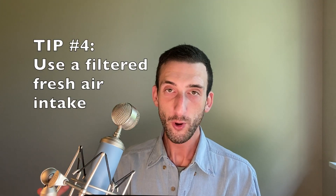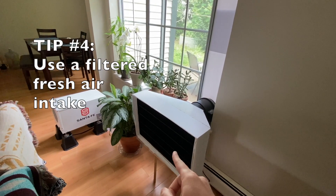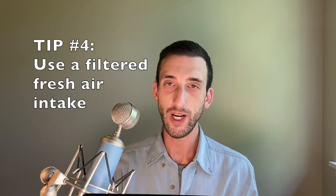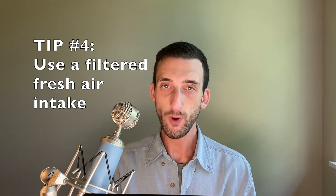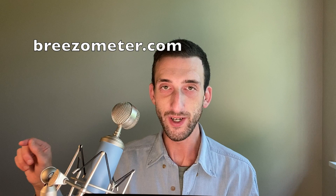Tip four: when outdoor air quality is poor, you can use one of my filtered fresh air intake devices, which cleans the air before it comes inside. Here's a video where I teach you step by step how to build a filtered fresh air intake. To see what the outdoor air quality currently is, use the Breeze-O-Meter site.